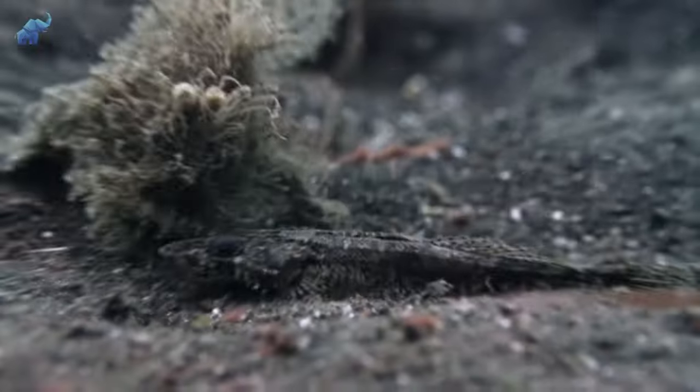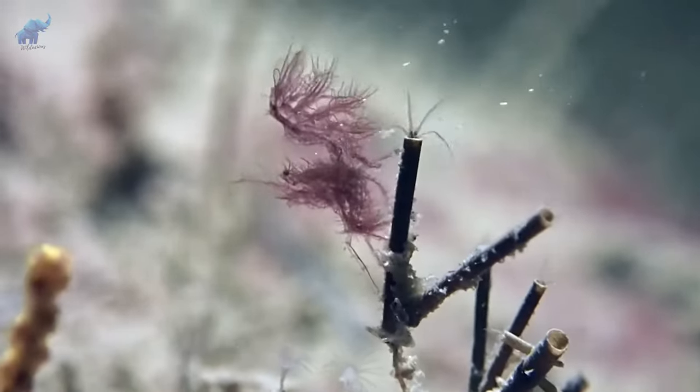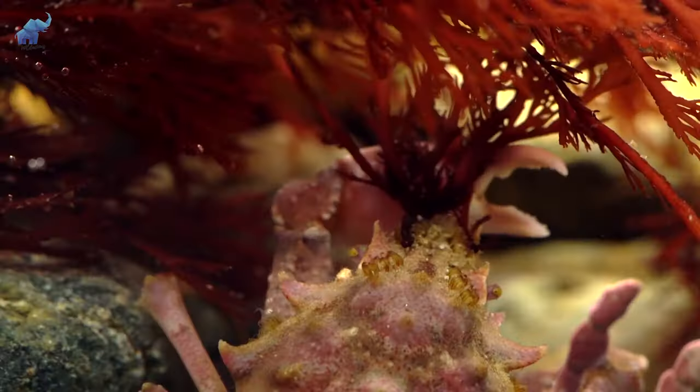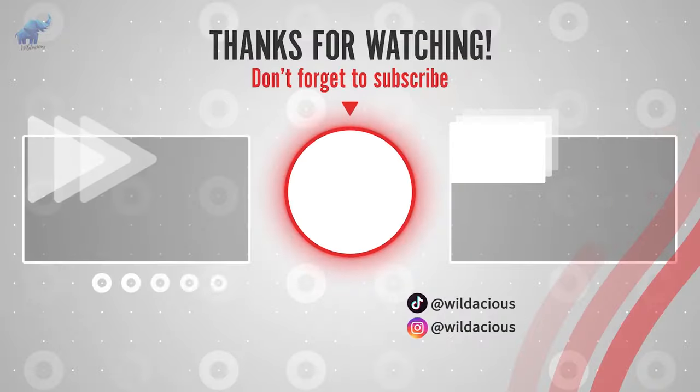Good thing these creatures are small, or else we'd likely be on their dinner menu. It's no walk in the park to live in the terrifying depths of the ocean, but these animals certainly found clever ways to live another day. Have you seen the scary things that live there? We'll catch you later.